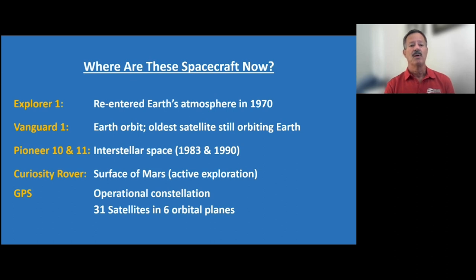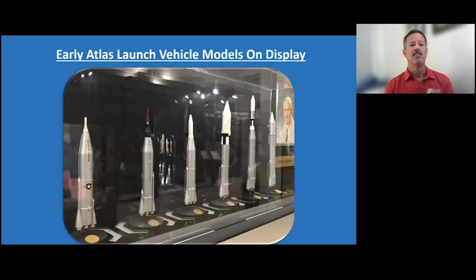I worked in launch vehicles at NASA for most of my career. In the space gallery as you enter, you'll see a number of early Atlas launch vehicle models. The first in the display case is an Atlas ICBM — Intercontinental Ballistic Missile. Up at the top would have been the nuclear warhead to be delivered to an adversary. These Atlas vehicles were actually built here in San Diego, Kearney Mesa, though that facility no longer exists.